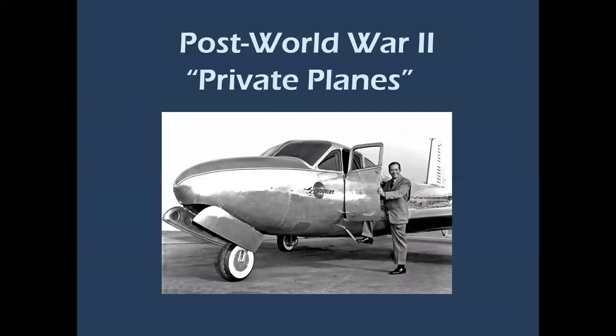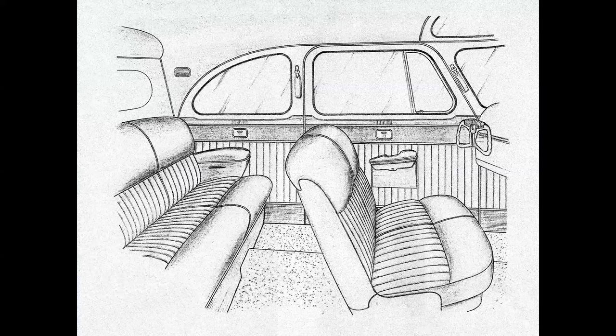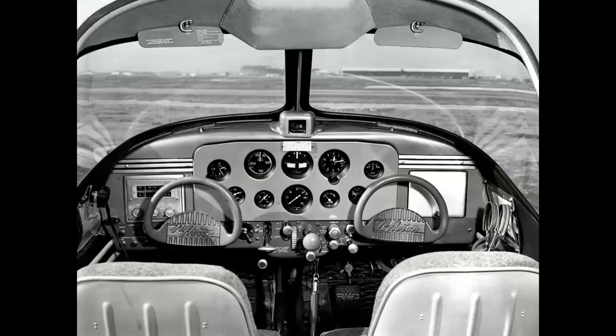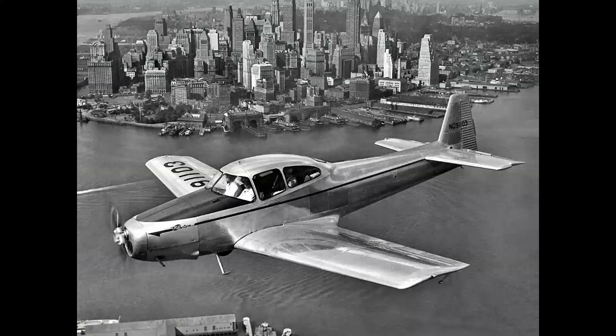Let's talk about post-World War II private planes — this is really a big step. There's Mr. Douglas climbing aboard the Cloudster, and you can see the automotive-style door. Look at the interior here — this looks like your grandfather's '48 Dodge, but this is actually the luxury interior for the Republic RC. Here's another very car dashboard-like interior, and this is the North American Navion. Both the RC and the Navion were marketed at the end of World War II.